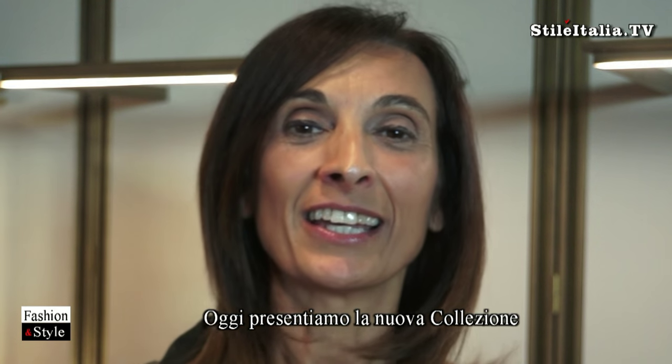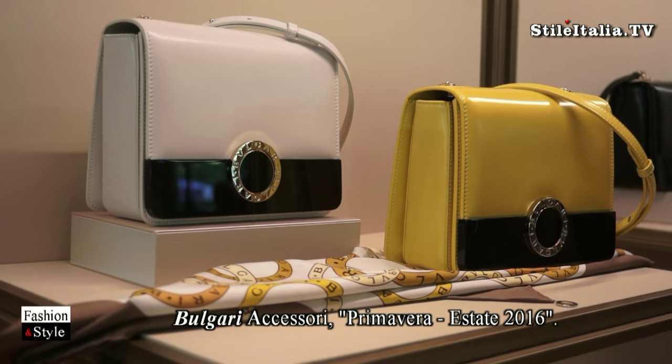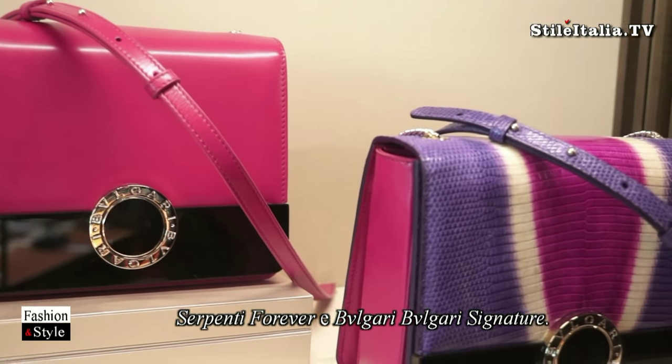Today we are presenting the new Spring Summer 16 collection of Bulgari accessories, basically focusing on our two iconic lines: Serpenti Forever and Bulgari Bulgari Signature.